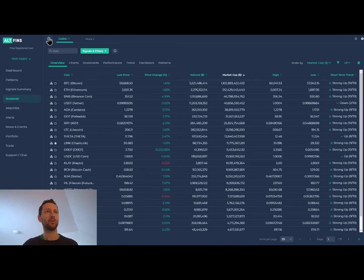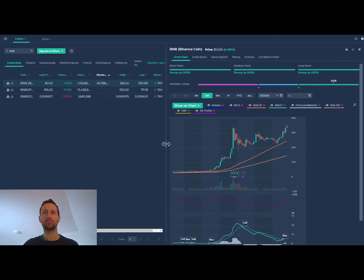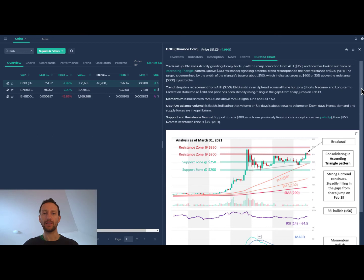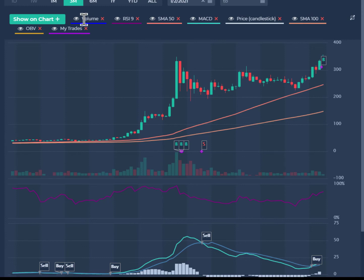First, let's go to the screener and review the trades from yesterday. There were a couple of breakouts — one was Binance Coin, which broke out of the ascending triangle. If you go to the curated chart, which is our own in-house technical analysis of the top 30 coins, you'll notice that we identified a breakout at the $300 level, which was also a breakout of the ascending triangle pattern. The ascending triangle pattern is a bullish continuation pattern, and indeed we saw a bullish breakout.